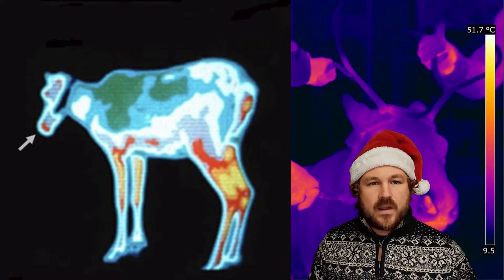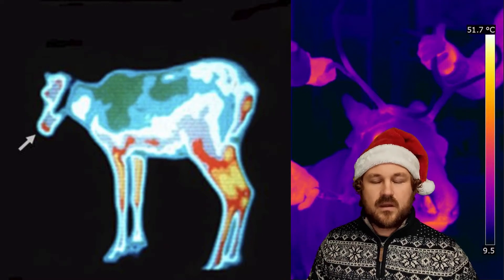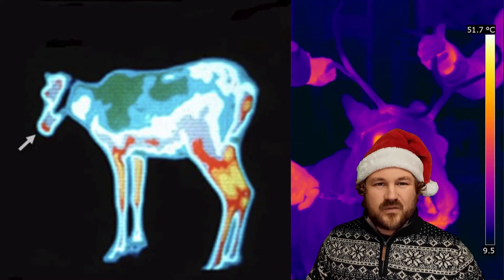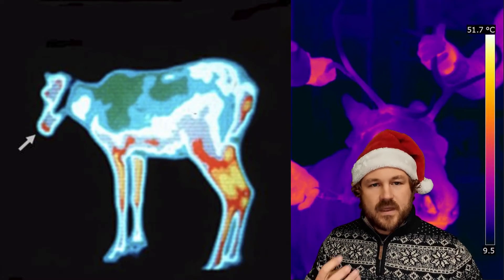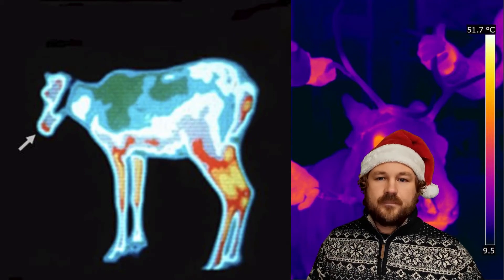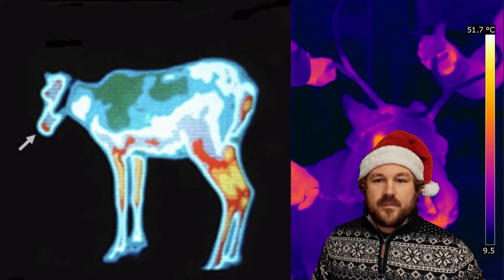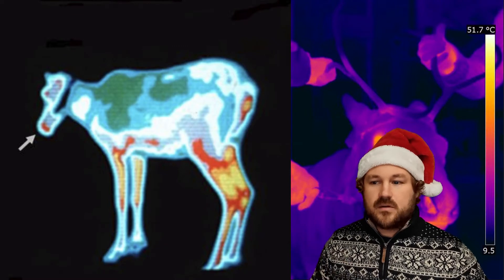So why might that be? Well, reindeer need to dig through the snow in winter to try and get to the plants and the lichen underneath to eat. Of course, it must be really cold on the nose digging through all that snow. So they can pump extra blood into their nose, just like our cheeks on a cold day, to help warm up their nose. And just like our red cheeks in the cold, it makes them turn slightly red.